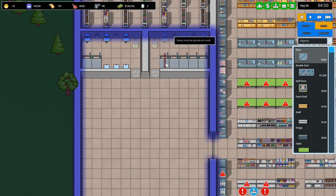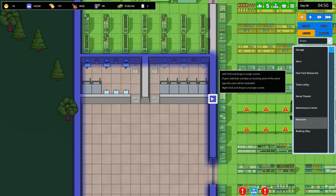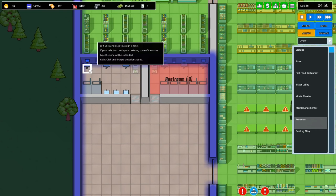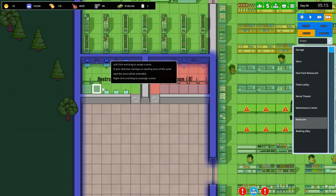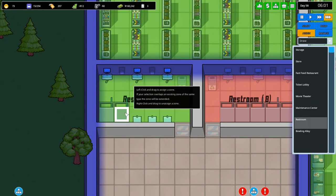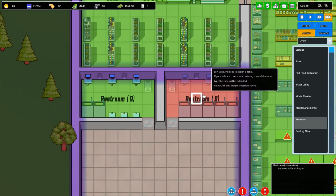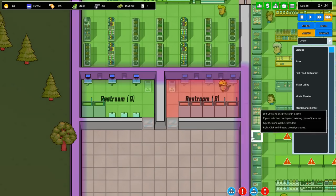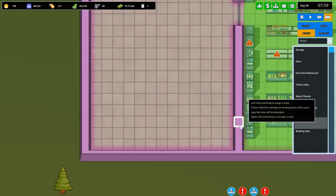We don't need any staff for the restrooms - they just need to be built - so I might as well zone those in so people can start using them. I want to assign restroom - so that's one restroom and that's the other. Cha-ching! That one's finished. You just need a toilet and a sink - that's all you need - and that's all done.